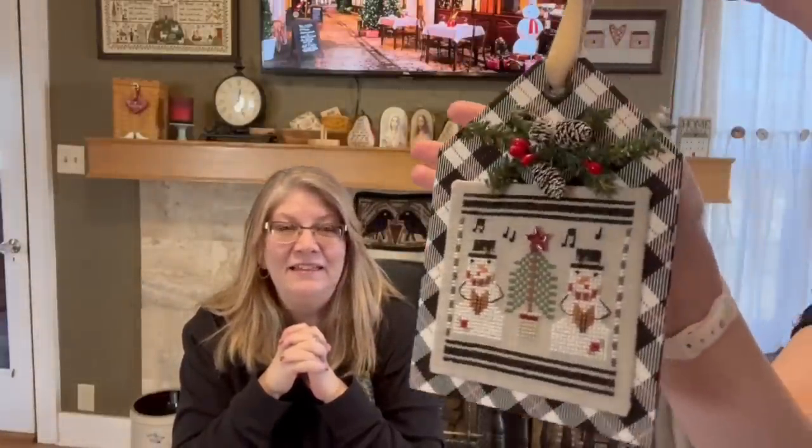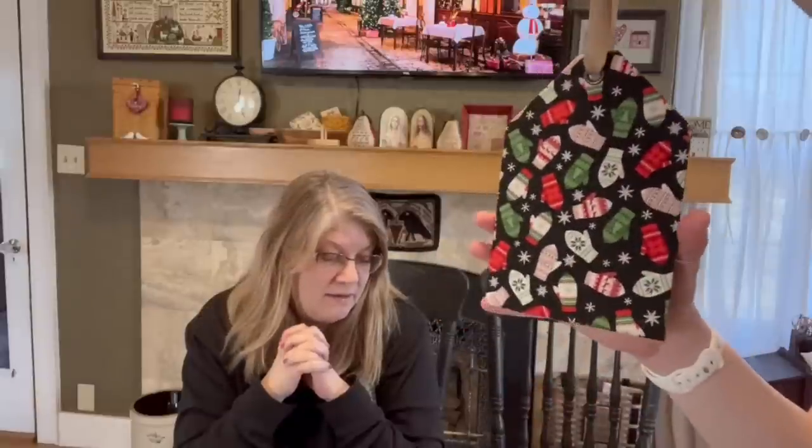Okay so that's the reindeer. The snowmen. And then I'll show you the back.